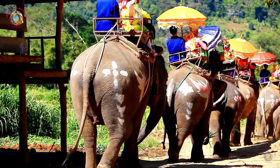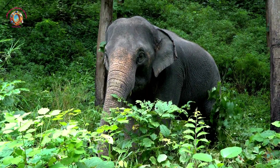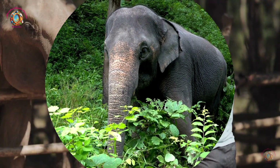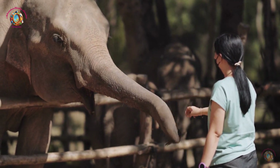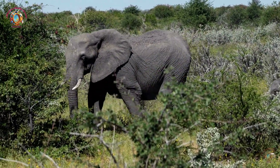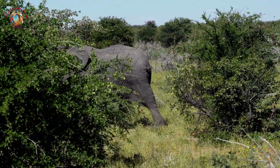What do elephants look like? Elephants have grey, wrinkled skin that helps them stay cool in hot weather. They have a long trunk that they use for many things, like eating, drinking, and even picking up objects. Elephants have large, sturdy legs and huge feet that help support their heavy bodies. Some elephants have long, curved tusks made of ivory. These tusks are actually teeth and are used for various tasks.